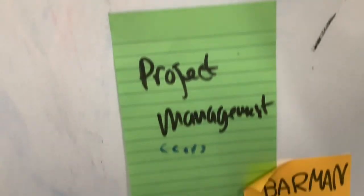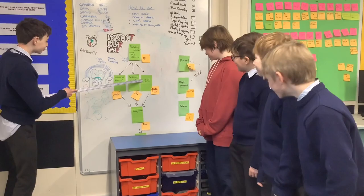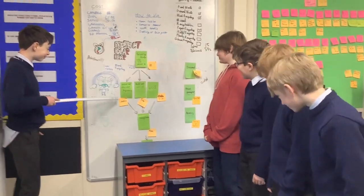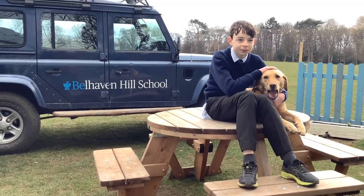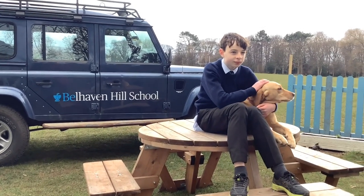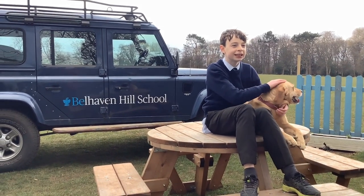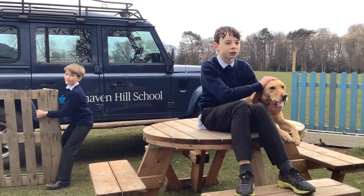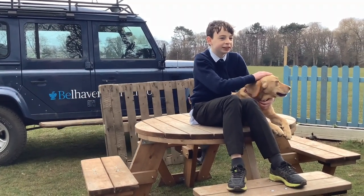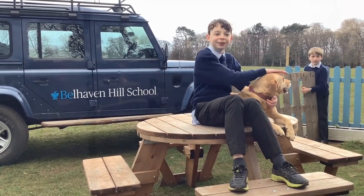We've given the role of project management to Harry, whose makerspace name is Barman. As project manager, he orders people around and tells people what to do. What has been the hardest challenge as project manager? It's been really hard to keep people on time, because they don't like being told what to do by someone their age — they feel like it's just wrong.